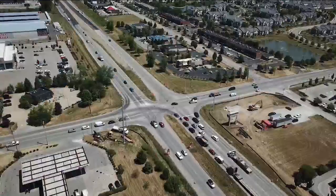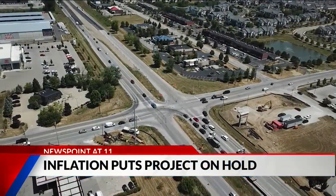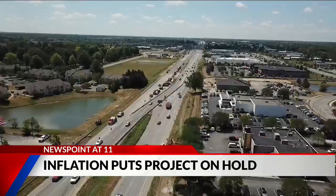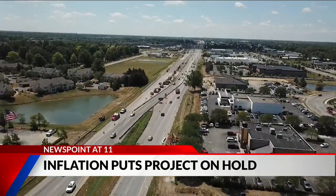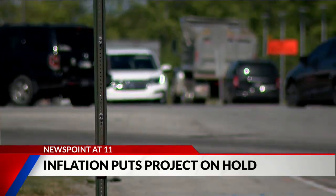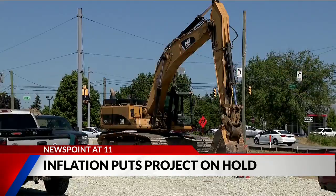A busy intersection in Fishers is going to have to wait even longer for a big makeover. The roundabout and bridge project at State Road 37 and 144th Street is being delayed indefinitely because of high construction costs. Fishers engineers expected the cost for the work to be around $26 million, but the lowest bid came in at more than $36 million.